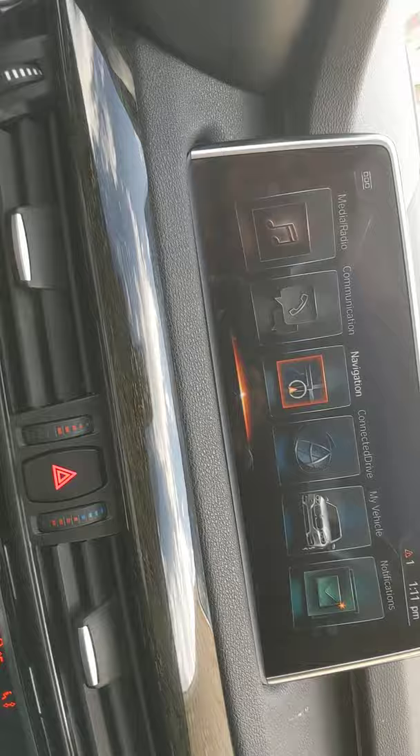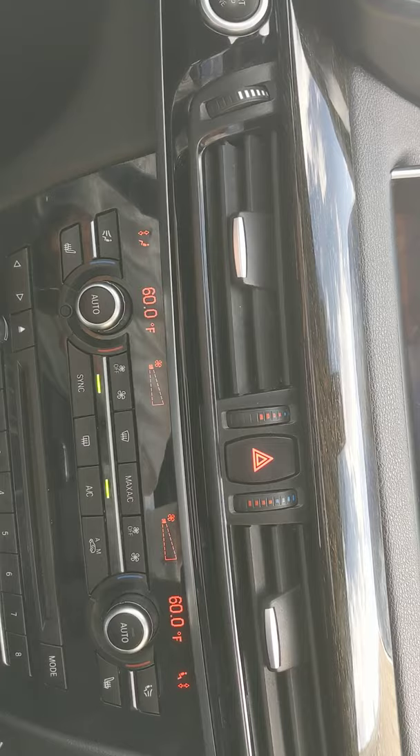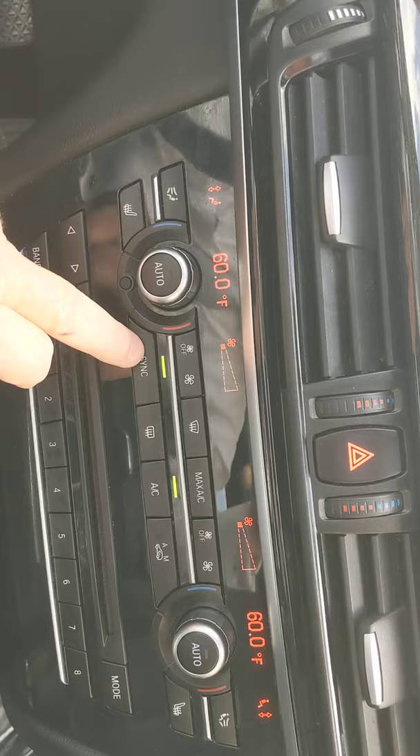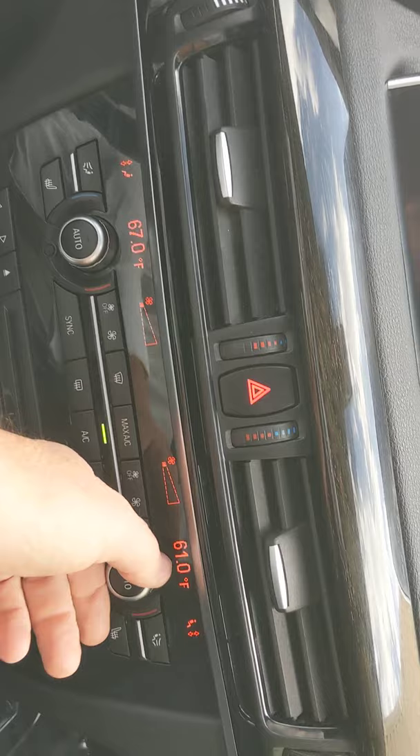Here's your cup holders and ashtray with the 12-volt cigarette lighter for charging your phone. CD player. Your climate controls. Heated seats. This is a sync button — so if it's on sync right now and I turn this knob, it turns both temperatures together. But if you want to unsync it, then each person can set their own temperature. That's kind of cool.